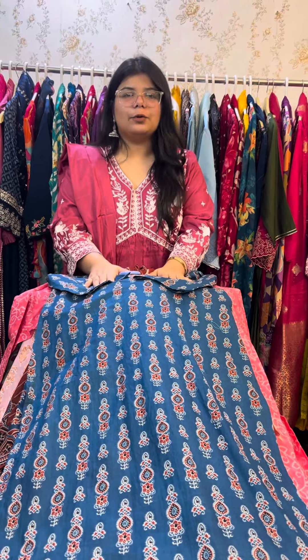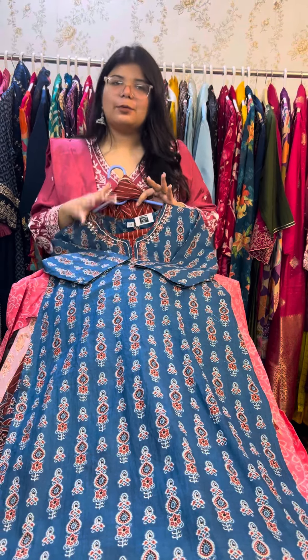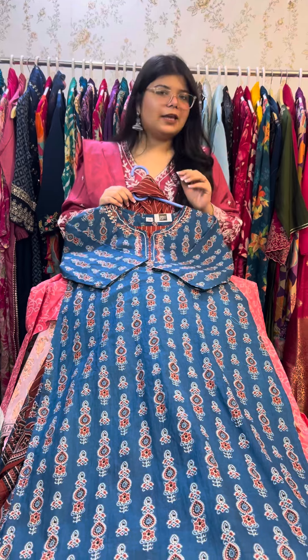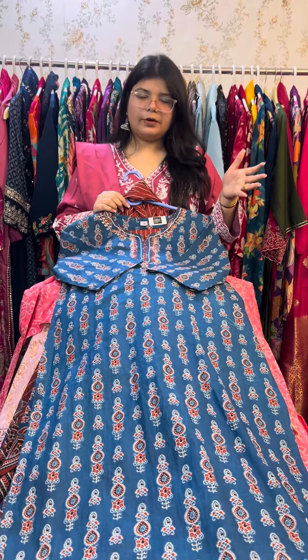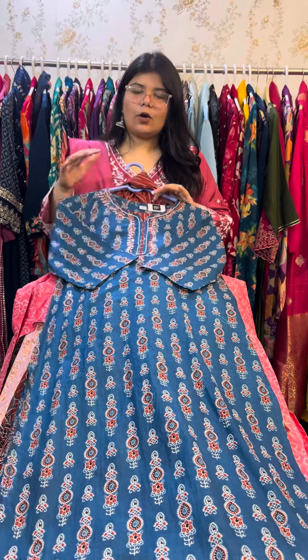Hi everyone, welcome back to your channel Impact by Bhavna. I'm really very excited to showcase a beautiful collection. Today's collection is going to be a beautiful sale video. In the sale, cottons are in high demand, so we have put cottons on sale. There are limited sizes available, so please listen carefully. The prices mentioned are final prices — you don't have to pay anything extra. You can order one piece with free shipping across India.